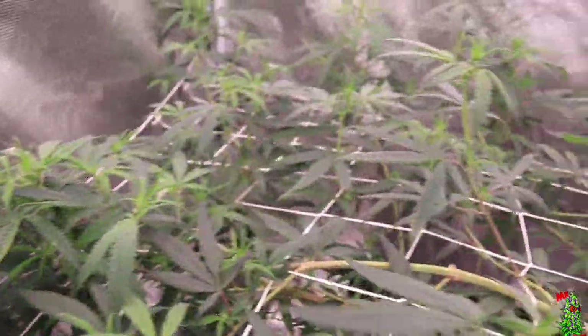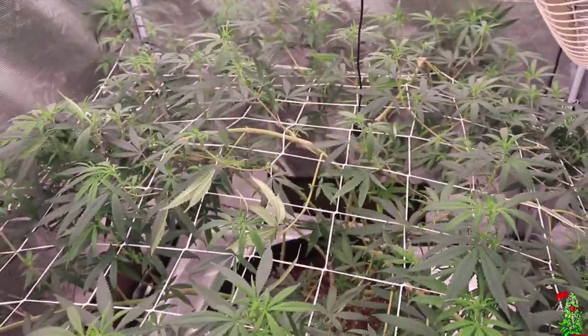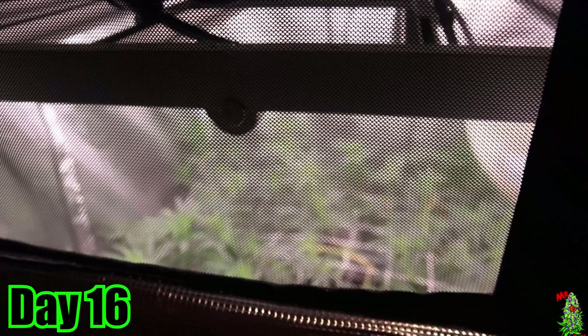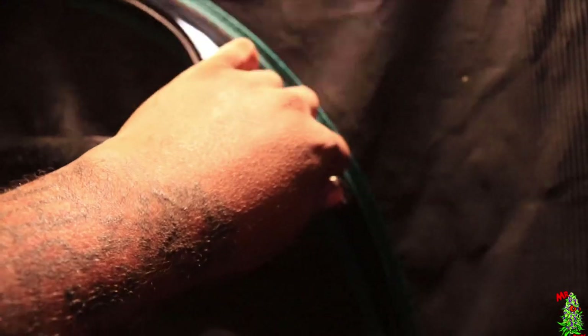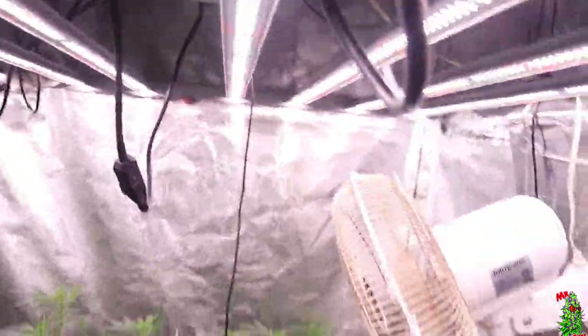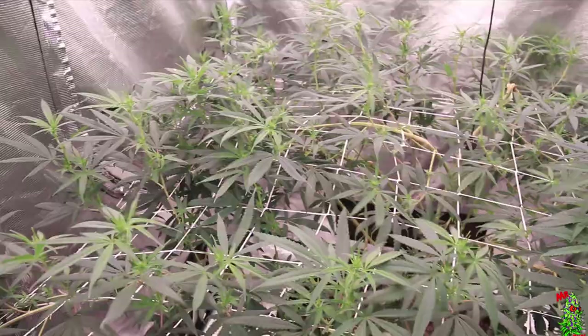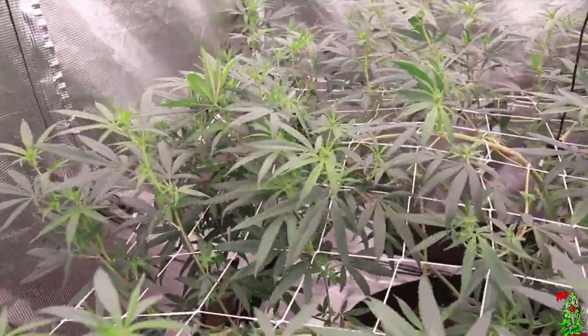Right now we're in the third week of the stretch and the stretch is about to end. Day 16 — after the third week it starts packing on the weight, and that's how I know the weed actually came out dense despite the deficiency. I'm finally gonna give it away — it's definitely a deficiency. Roots Organic is not it compared to Down to Earth. We definitely had a deficiency just like we had before.